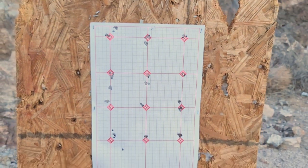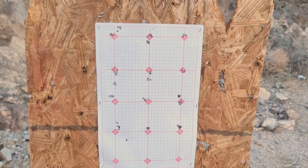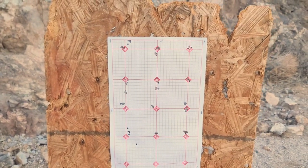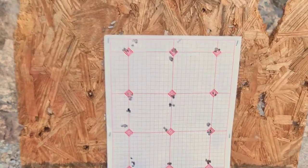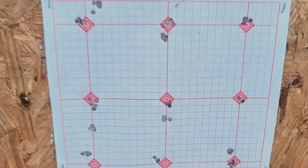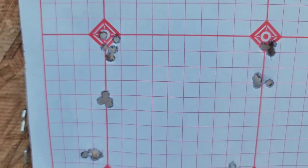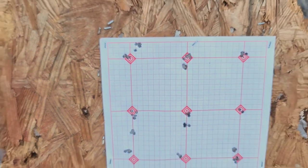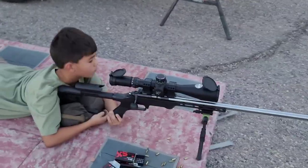Comparing all four rifles, every single one of them pretty much shoots one hole and tack drives. I would say the RimX has the most consistently tight groups, and I think the tuner really helps with that along with the 26-inch barrel. But they all pretty much shoot one ragged hole.